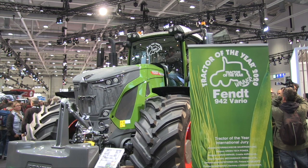So what are some of the features and the specifications of this tractor? The jury decided for this Fendt tractor because of a lot of reasons. But the key reasons were that here we combine connectivity and smart farming with complete efficiency.